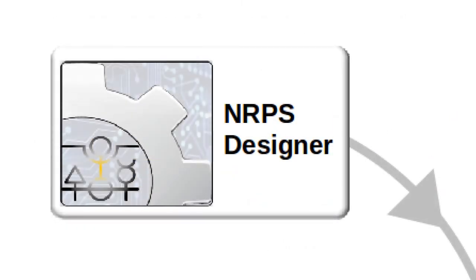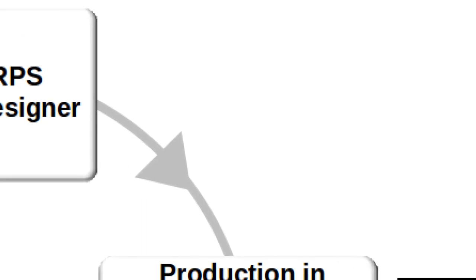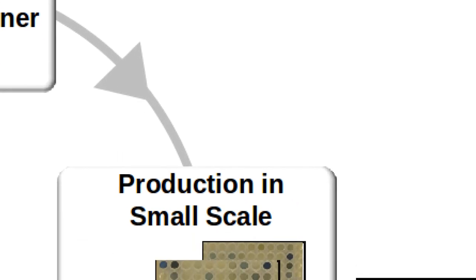Our pipeline starts with the NRPS designer software, a tool for creating custom peptide assembly lines in silico. These can then be cloned either by Gibson assembly or by using the HICT high-throughput cloning method we developed, RFC 99.